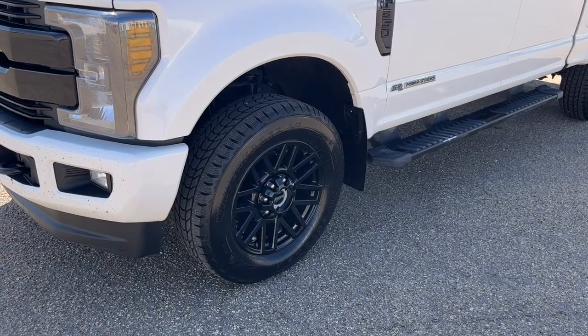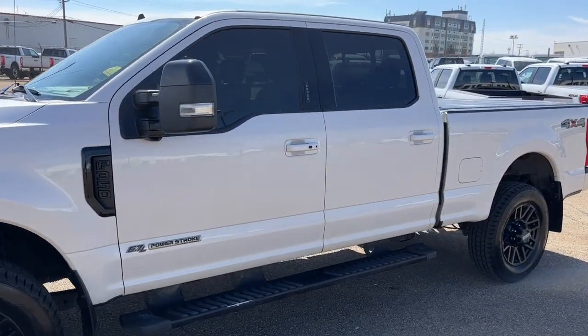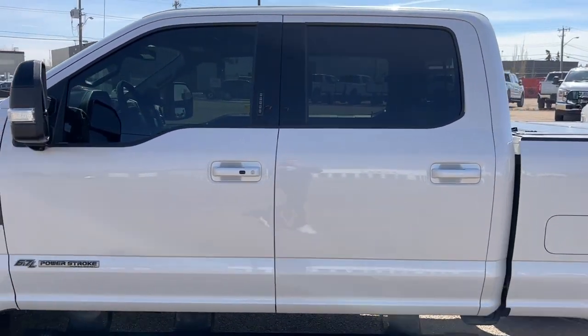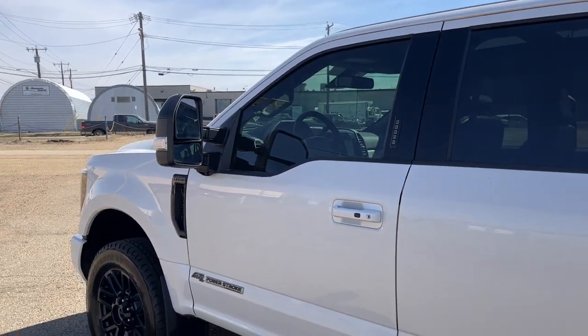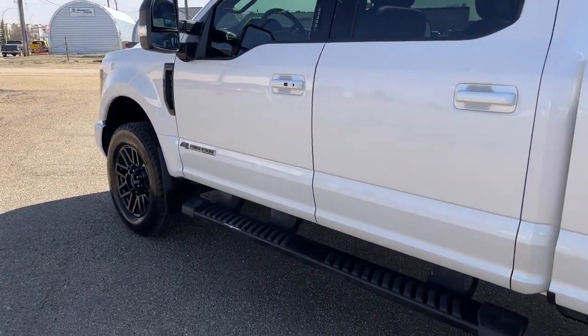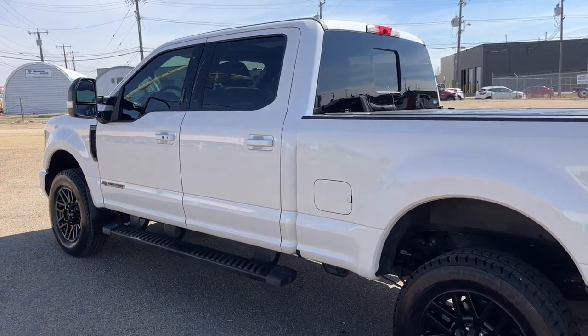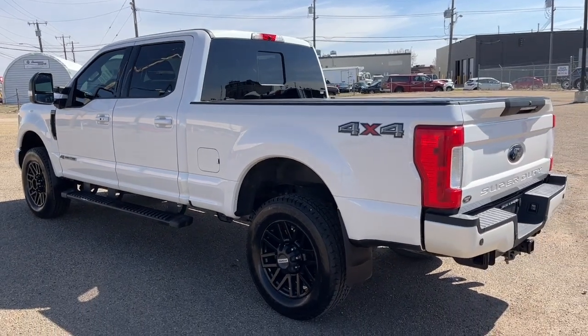Coming around to the side, we have some 20-inch black alloy wheels. This F-350 seats five passengers — two in the front and three in the back — and it does come equipped with remote keyless entry with a keypad and also a remote start system. We have some black running boards as well. This truck comes in the white platinum metallic tri-coat and it has the Lariat Sport and the Lariat Ultimate package.